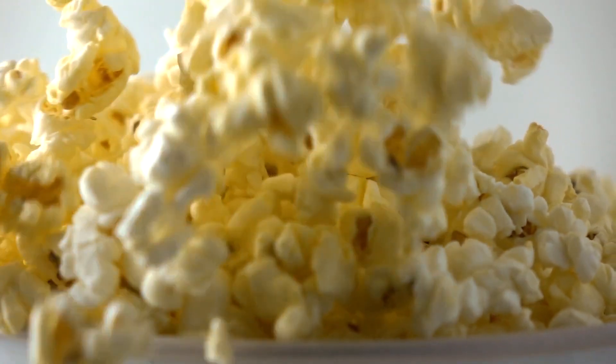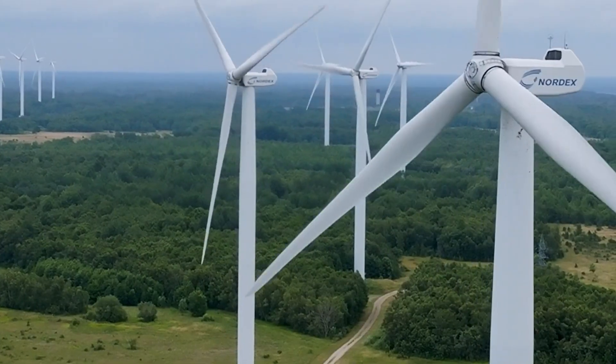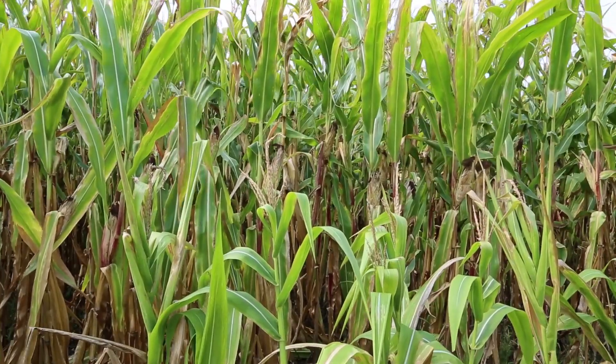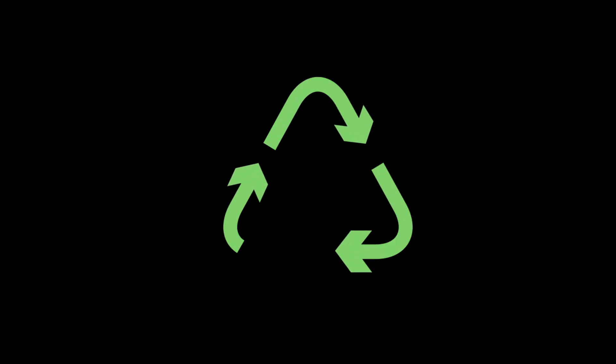Sustainability is becoming a cornerstone of modern food production. Popcorn plants are moving towards energy-efficient operations by integrating solar and wind power, LED lighting, and low-water cleaning systems. Packaging is evolving too — many companies are now using compostable or biodegradable bags, plant-based inks, and minimal plastic use in shipping. Waste kernels are often repurposed as animal feed, while leftover oils are recycled for industrial or biofuel use, ensuring nothing is wasted.